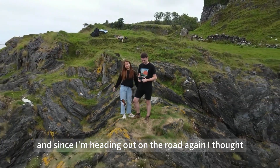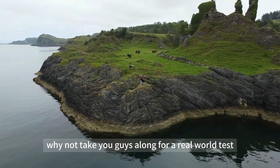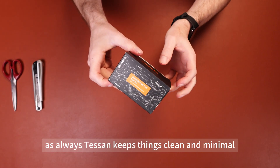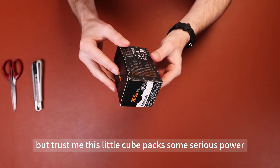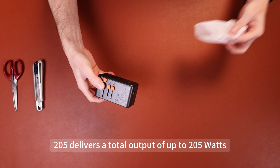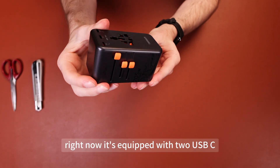And since I'm heading out on the road again, I thought, why not take you guys along for a real-world test? Let's take a look at what's inside the box. Tesson keeps things clean and minimal, but trust me, this little cube packs some serious power. The Voyager 205 delivers a total output of 205 watts, which makes it the highest powered travel adapter on the market right now.